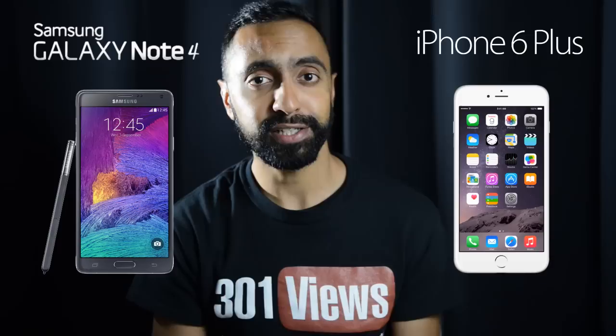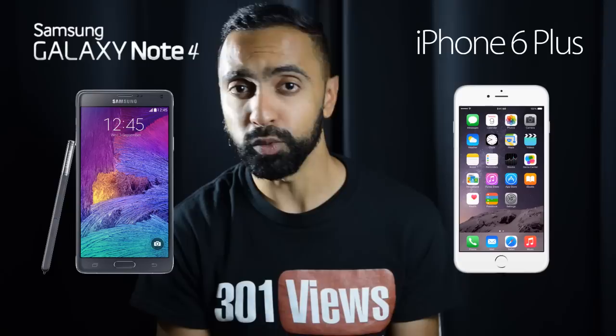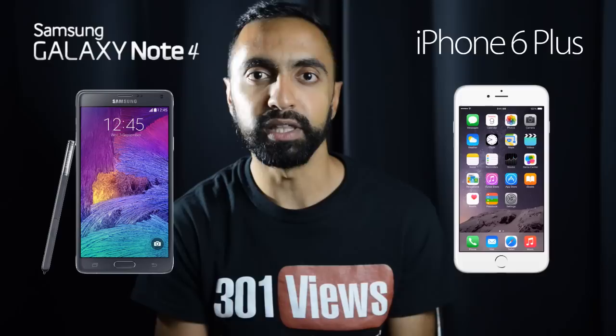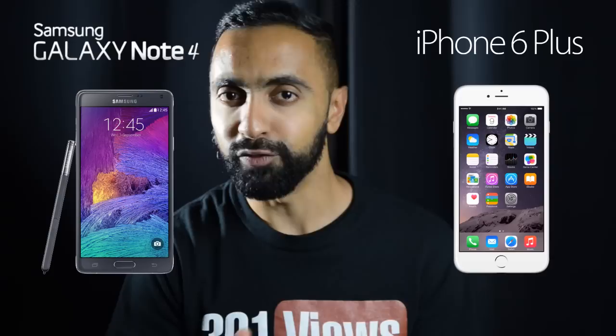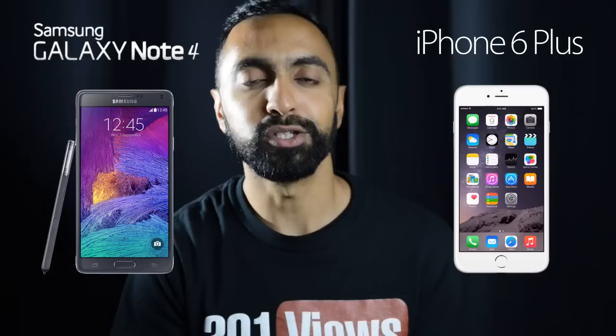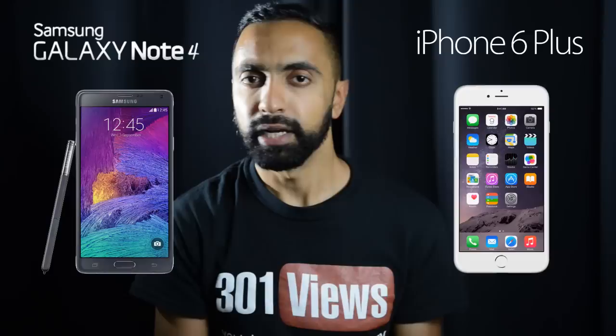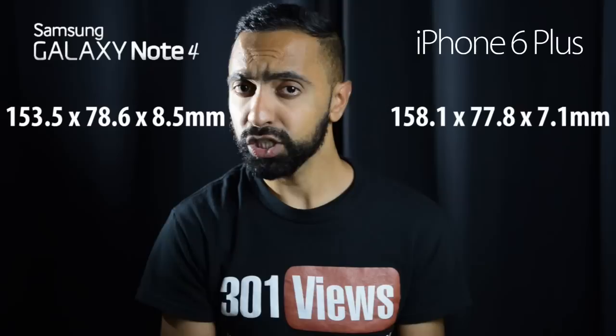What's up YouTube, it's Saf here on SuperSaf TV and in this video I'm going to be comparing the specs and features of the Samsung Galaxy Note 4 to the iPhone 6 Plus. Apple announced two devices today — the iPhone 6 and the iPhone 6 Plus — larger devices compared to what they usually have. The Samsung Galaxy Note 4 was just announced last week, and Samsung are sort of the leaders in this form factor. Hit that thumbs up button and let's find out.